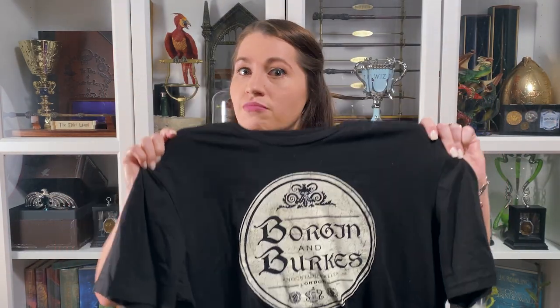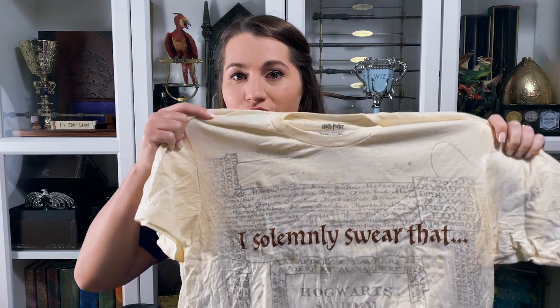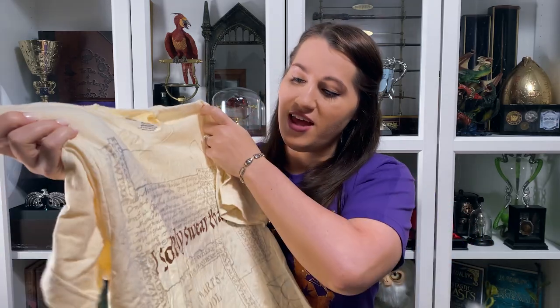We purchased a simple Borgin and Burks shirt from Borgin and Burks. I love Knockturn Alley, I'm a Slytherin, so I had to have that shirt. This one you can't see all the cool little details, but it is a Marauder's Map shirt. One of the cool details is that it is actually heat activated — whenever we were out in the sun, little footprints appear in the red. It's a really cool shirt.